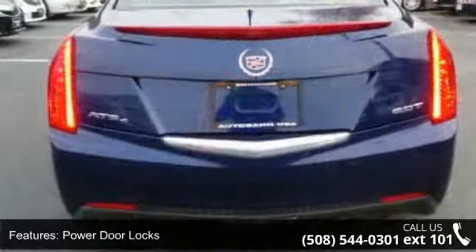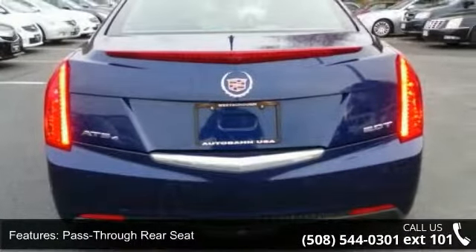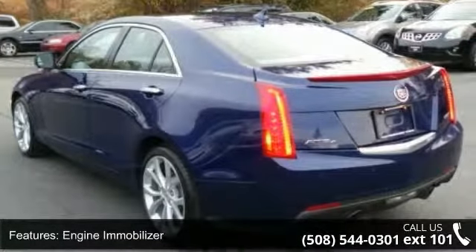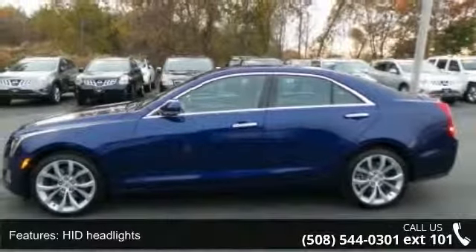Some of the top features included with this vehicle are keyless entry, powered door locks, pass-through rear seat, engine immobilizer, HID headlights, rear parking aid, keyless start, power driver seat, power passenger seat, and leather seats.